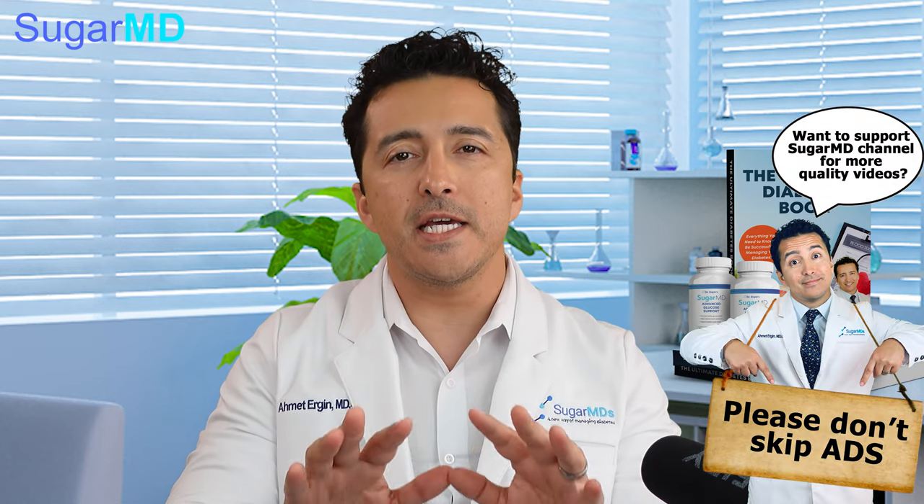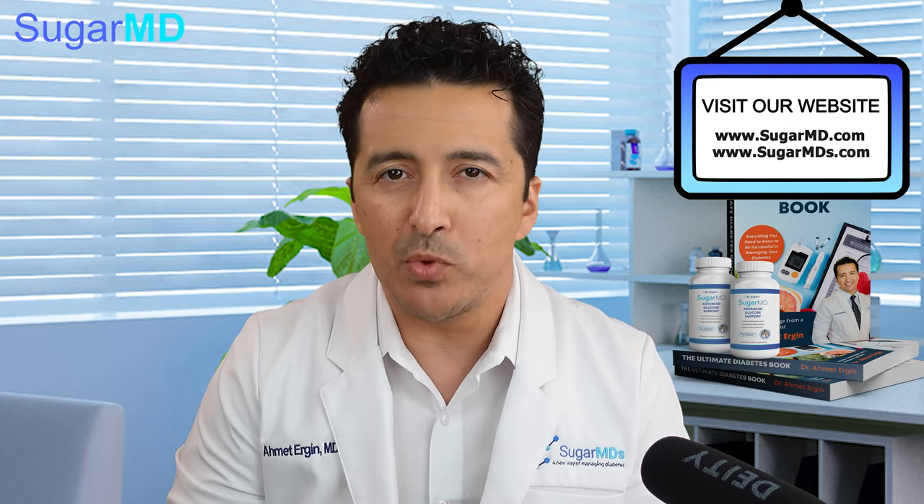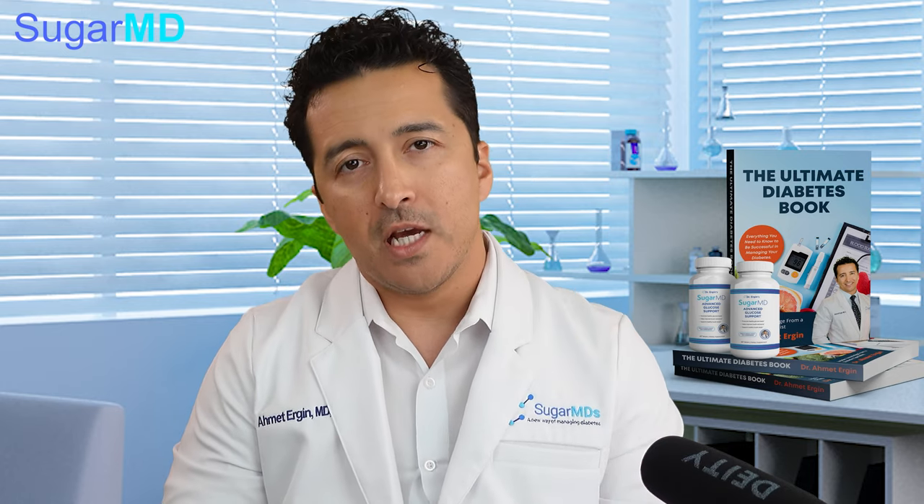Sugar-free can be a scam. Just like any other thing, you have to know what you're looking for. Sugar-free can sometimes be good, but sometimes it's a deception. Here's how they do it.